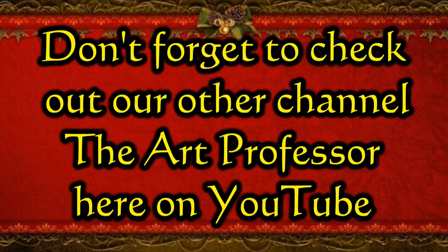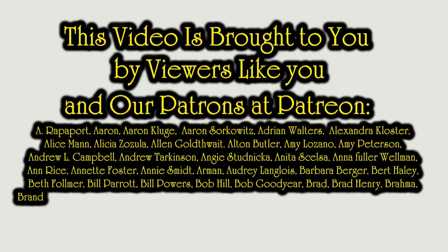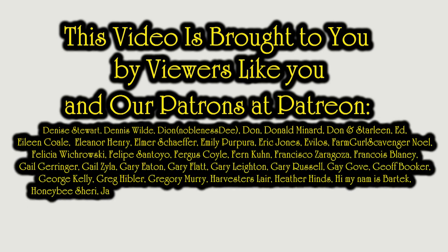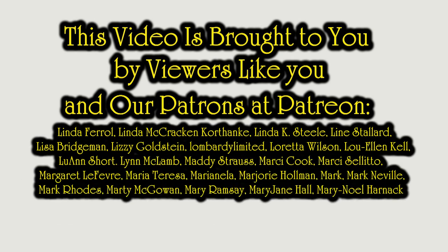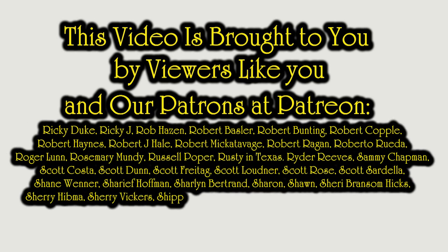That's what I have for you today. Hopefully that gave you some ideas and some thoughts. If you enjoyed the video, please hit that like button down below. You can also hit the bell icon to be notified if I post new content or go live. Subscribe and tell all your friends. We'll see you next time.